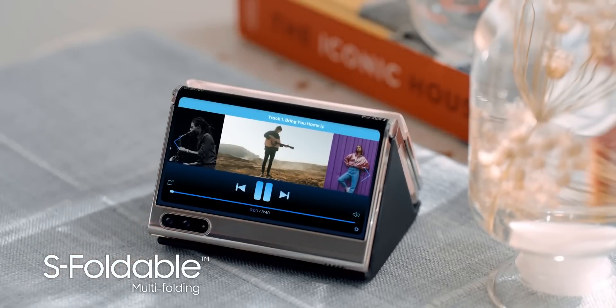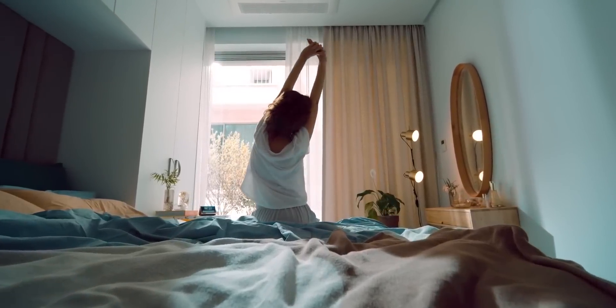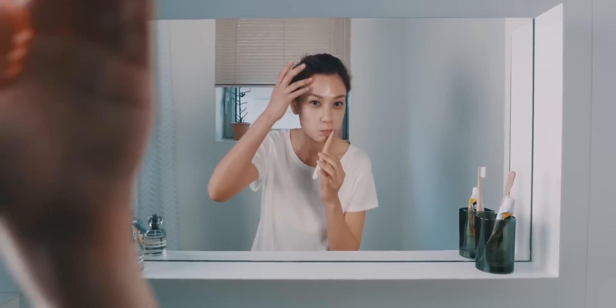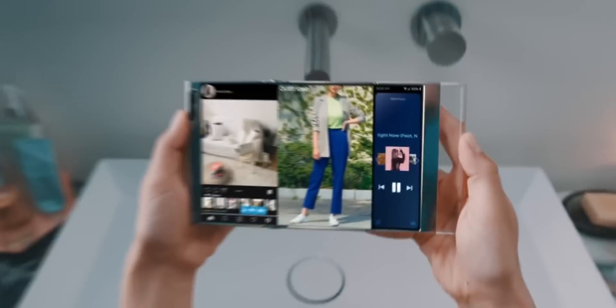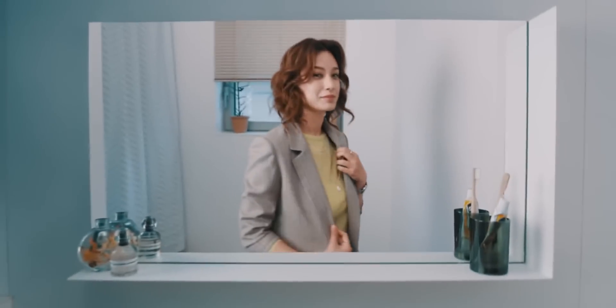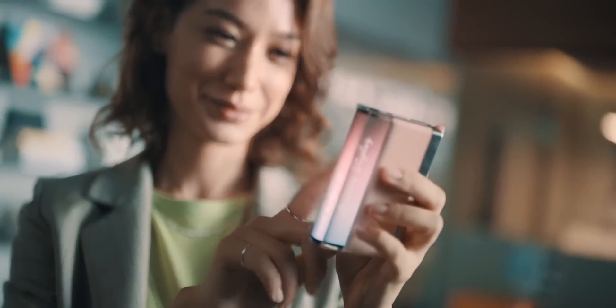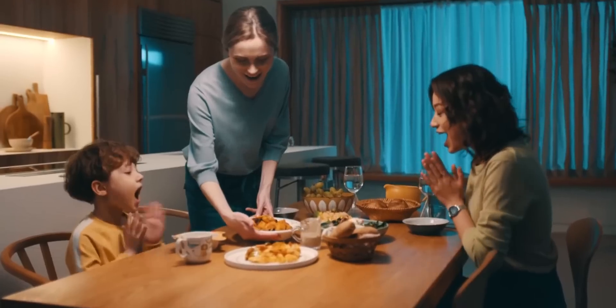First up, we get to see a triple folding display phone that has an in-folding and out-folding display design. When folded twice, the device can be used as a smartphone, and when it's unfolded, it reaches a maximum size of 7.2 inches. We also see a thick bezel on the left-hand side of the device when unfolded, hosting the cameras and giving you an area to grip the device.